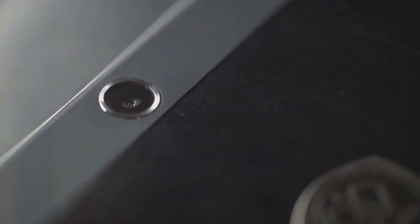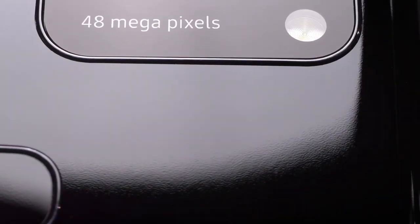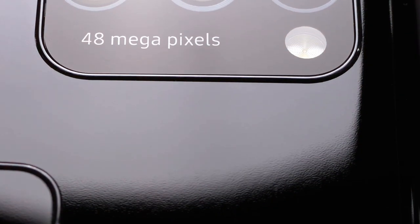Against the stark black backdrop, the iPhone stands out, luring all the attention. The camera moves in, progressively revealing the intricate details of the device, making it seem like it's suspended in a void.